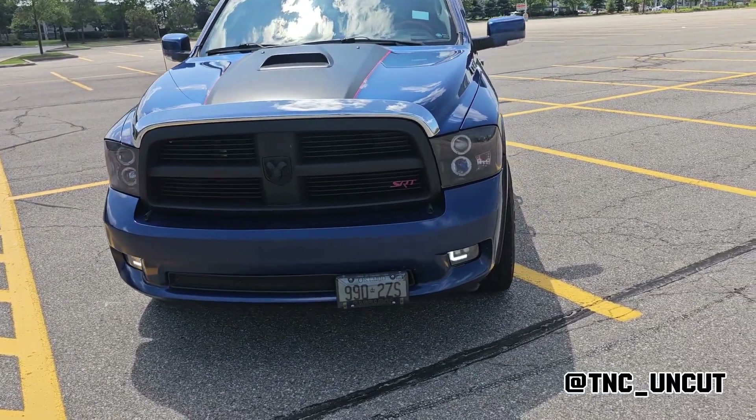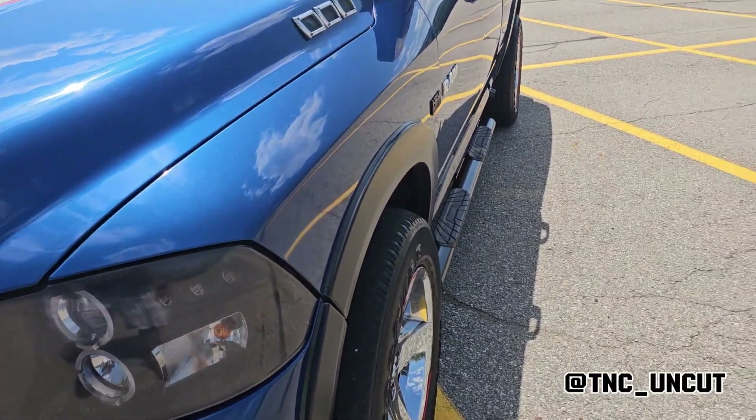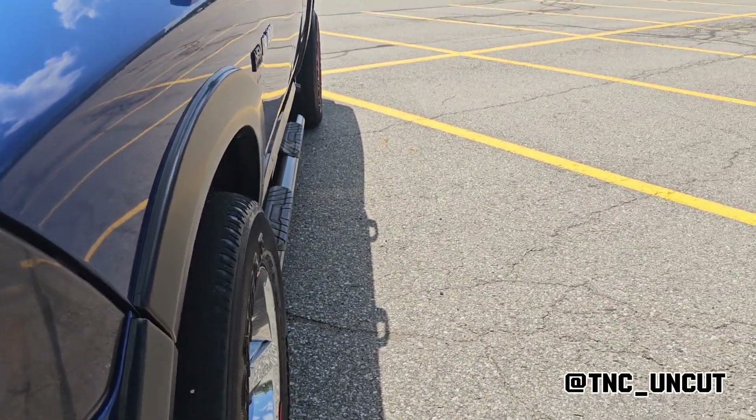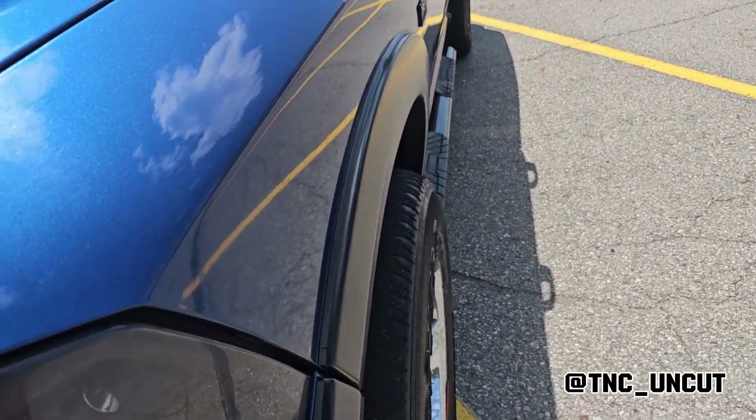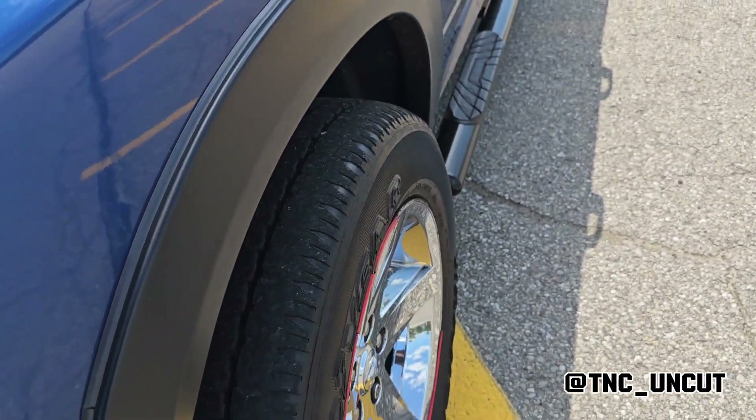I also did inch-and-a-half spacers — you can kind of see them down here at the side. It brings it out to line up kind of with the fenders that I put on.